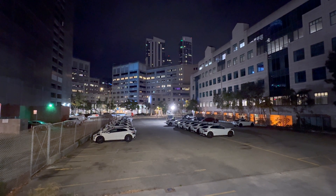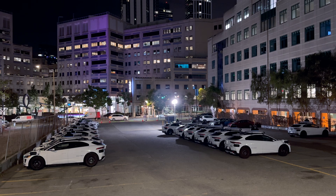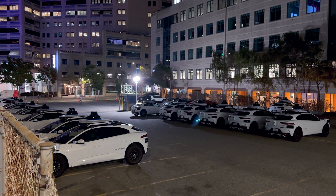Hey folks, Kevin here and I'm back with another video about depots. Something really strange happened to Waymo last night and it all started with this depot.